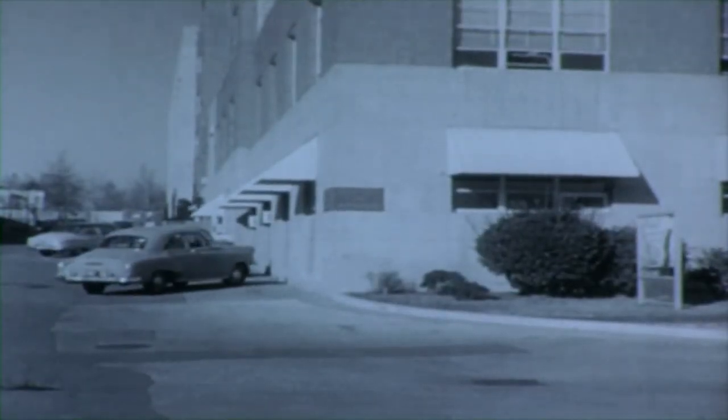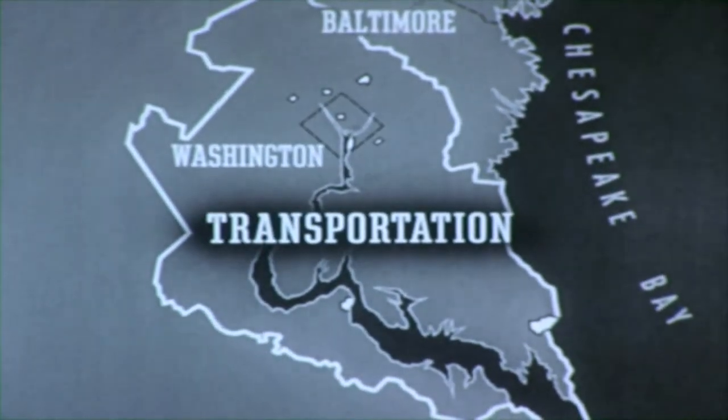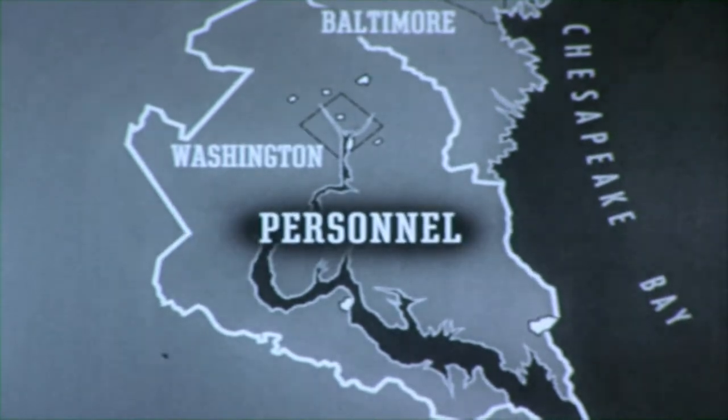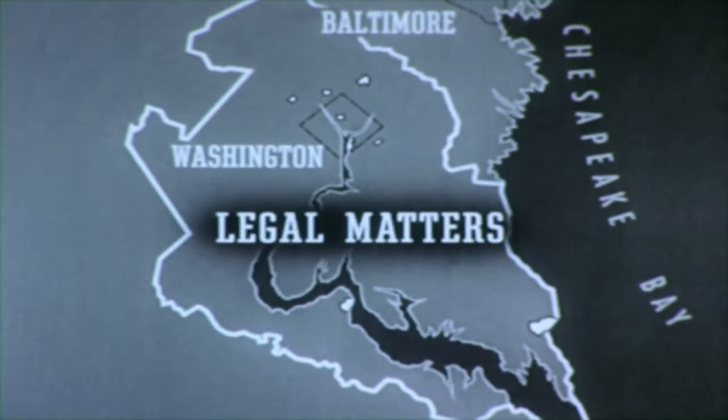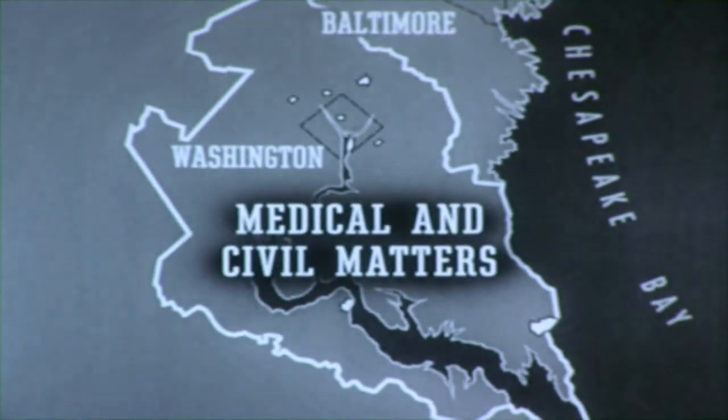Here is the headquarters of the Potomac River Naval Command, where PRNC coordinates communications, transportation, personnel, distribution, legal matters, construction and repair, supply, and medical and civil matters.